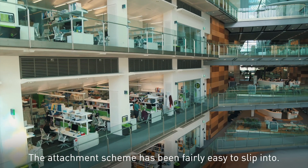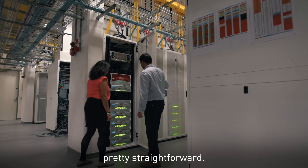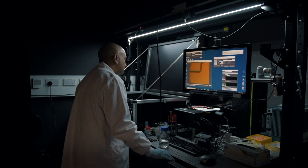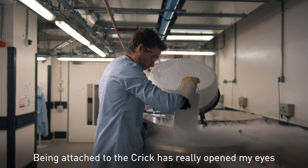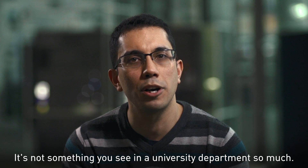The attachment scheme has been fairly easy to slip into. Balancing things between Imperial and the Crick has been pretty straightforward — people do keep in touch, so you could probably combine those fairly easily. Being attached to the Crick has really opened my eyes to the breadth of science that goes on inside this building. It's not something you see in a university department so much.